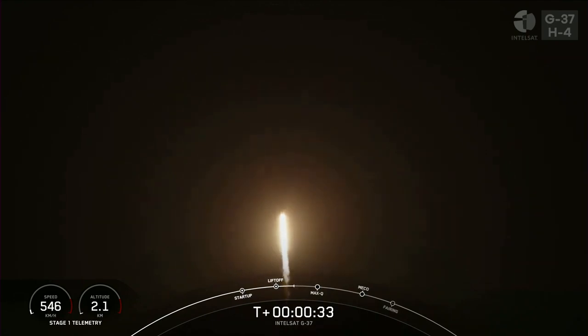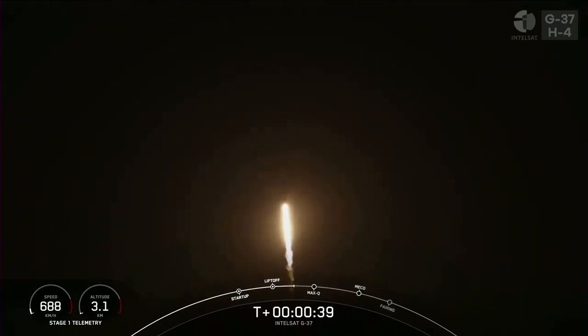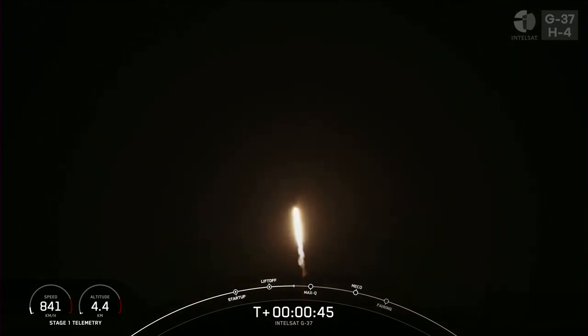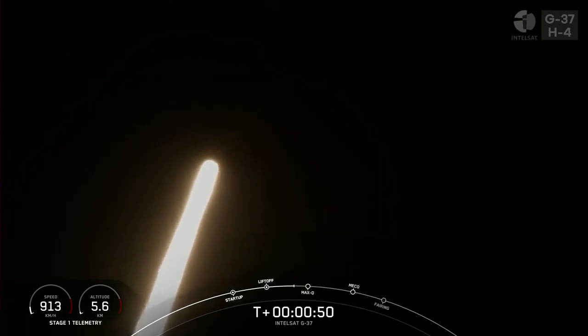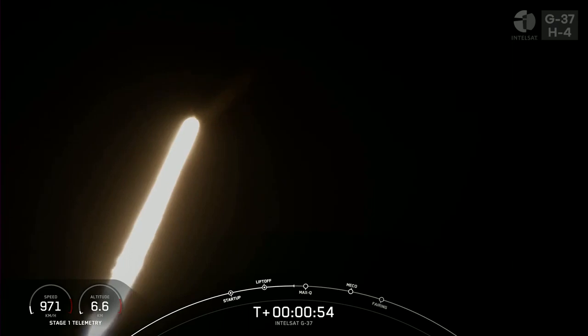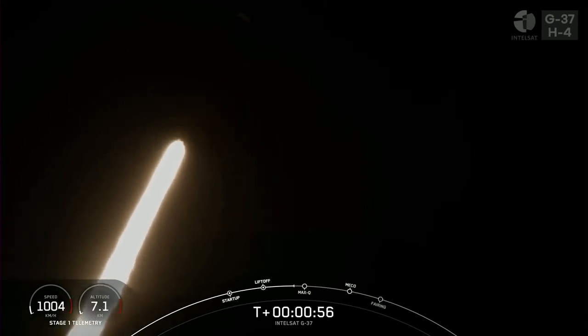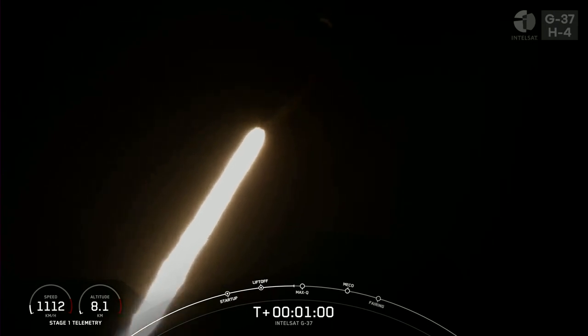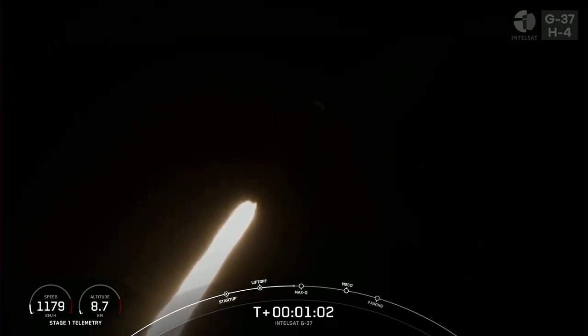T-plus 30 seconds into flight. Falcon 9 has successfully lifted off from Pad 40 at Cape Canaveral Space Force Station. During ascent, we'll tilt the engines in a technical term called gimballing, and that will turn the rocket horizontally in what we call a gravity turn. We're still going up, but we're also heading horizontally away from the launch pad. The rocket typically needs to go about 17,500 miles per hour horizontally in order to avoid being pulled back down to Earth and reach orbit. Falcon 9 is supersonic.